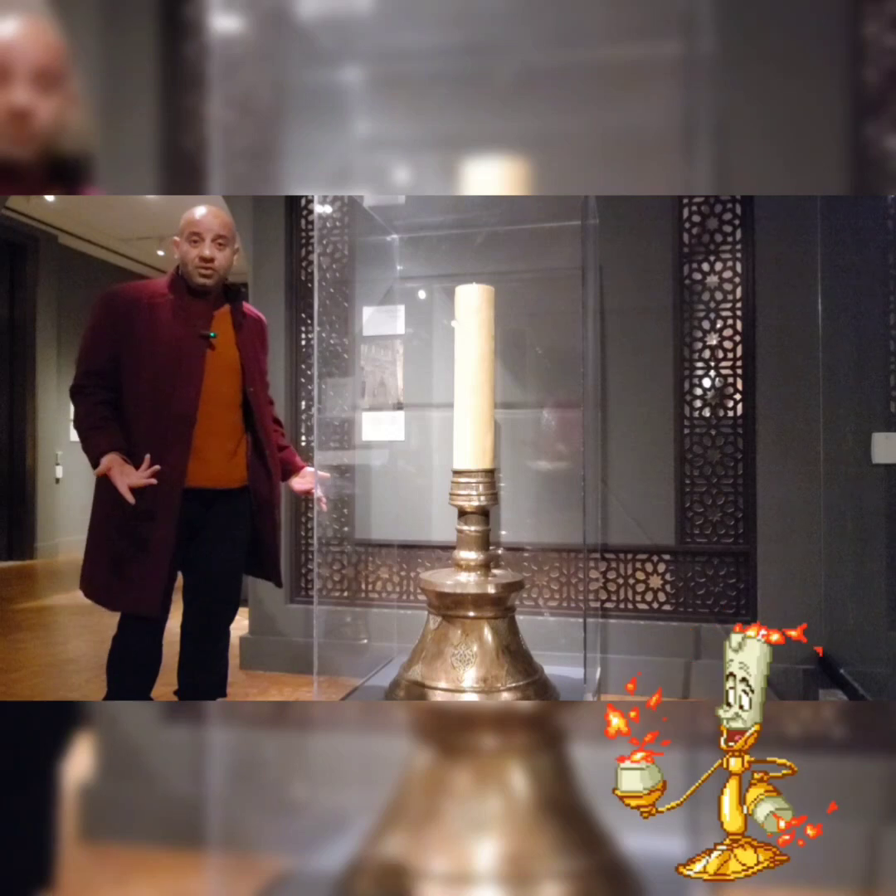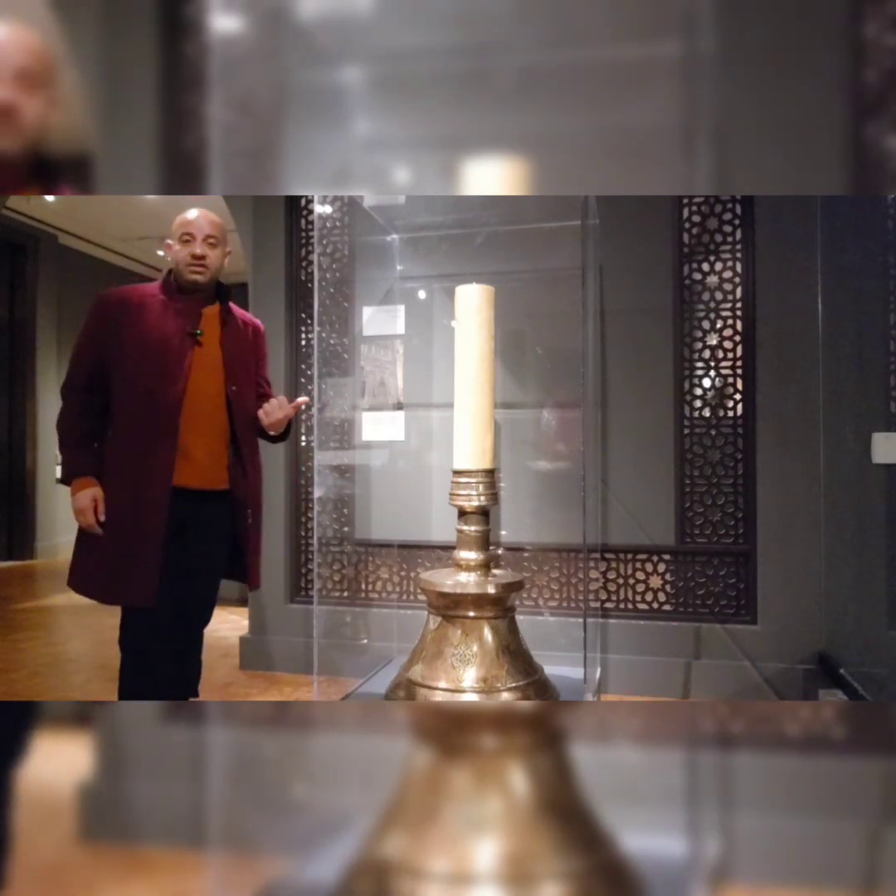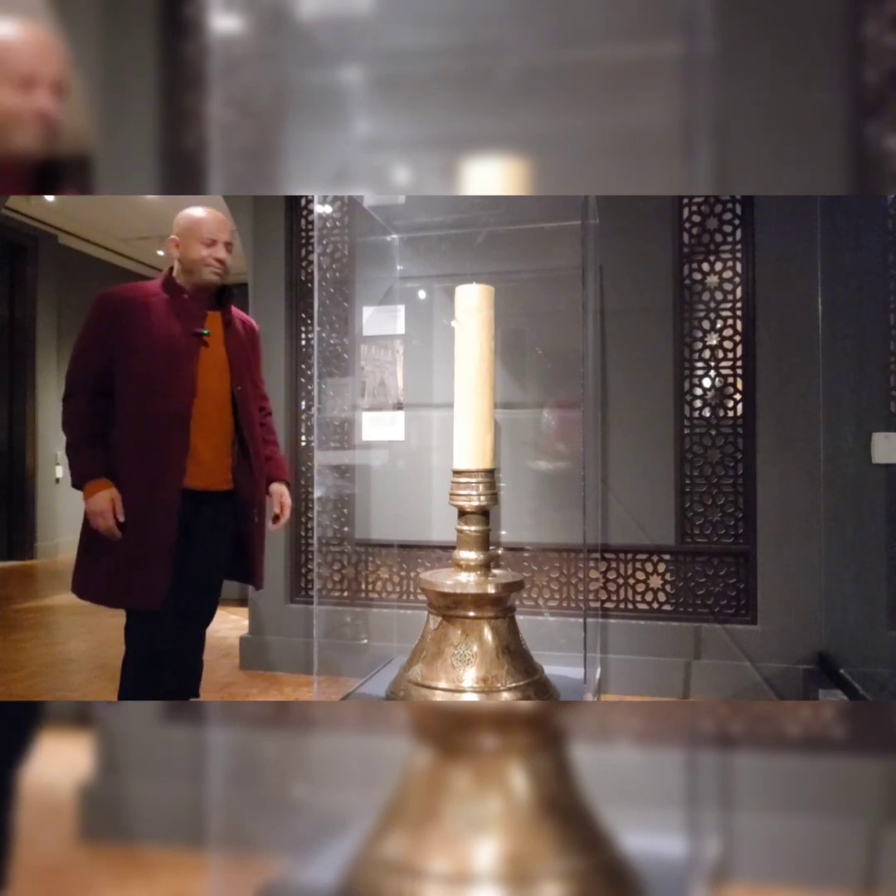I found Lumiere from Beauty and the Beast — this is what he's grown up to look like now. Okay, just kidding. This is actually a candlestick that was used in one of the mosques in Turkey, dating to about 1500.